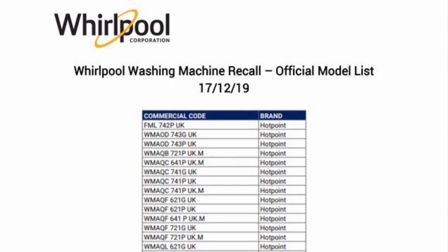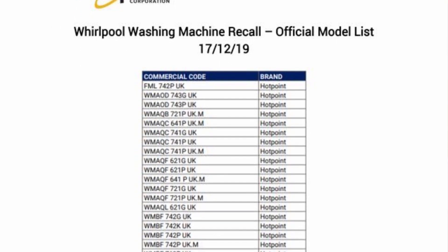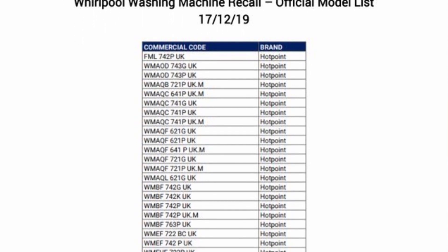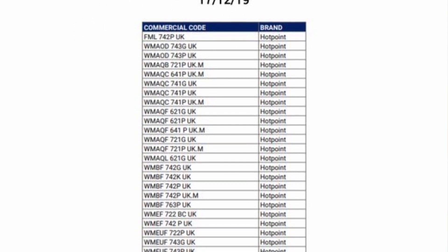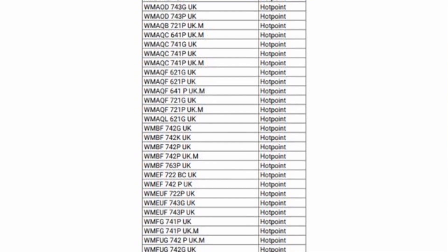Before we get into it, I'll put a list on the screen. It's important that you check your washing machine if you have a Hotpoint or an Indesit washing machine. They are saying purchased between 2014 and 2018, but just check your washing machine anyway.